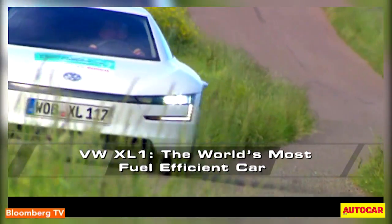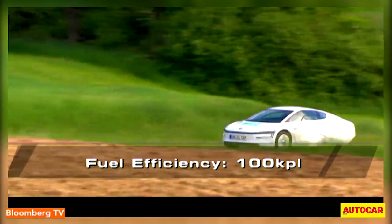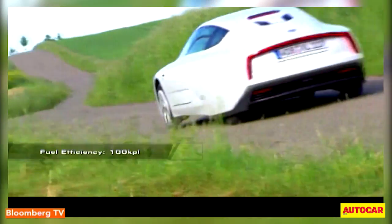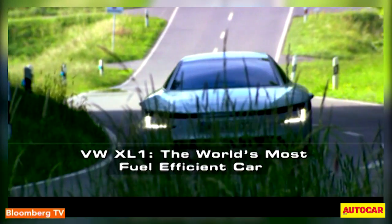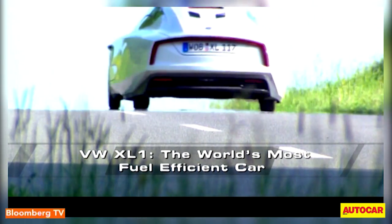It claims a fuel efficiency figure of 100 kilometers to a liter. This two-seater is propelled by a 20kW electric motor and an 800cc two-cylinder diesel engine delivering 35kW. The Volkswagen XL1 is a good example of the efficient blending of conventional and electric powertrains.